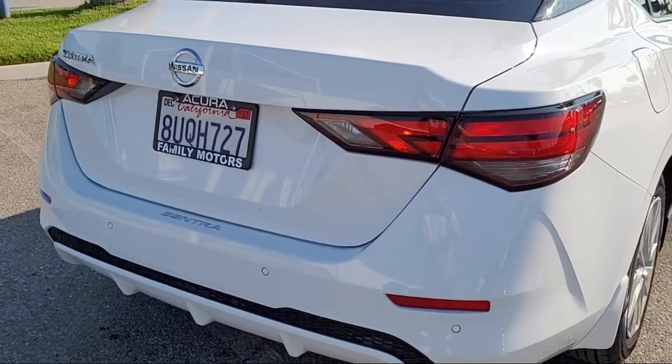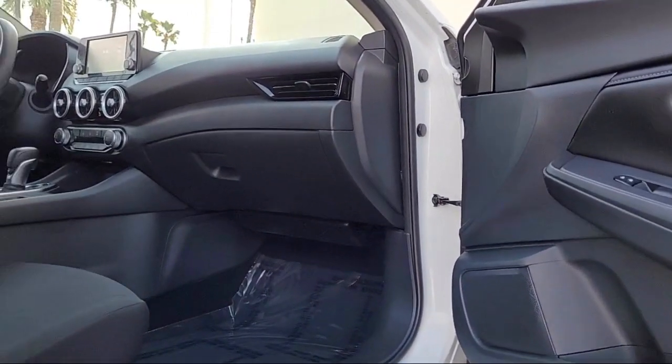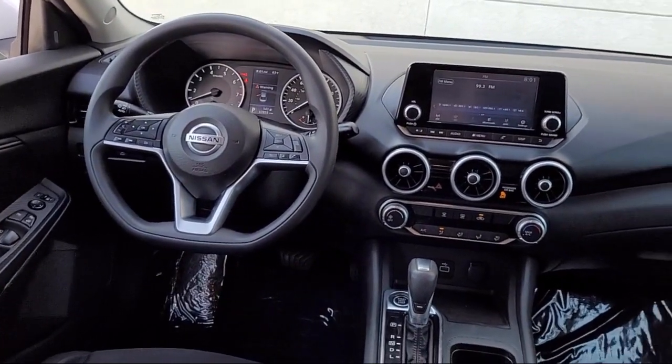It also features iPod MP3 input and has less than 40,000 miles on the odometer. Here at Family Motors Acura, we focus on creating a transparent, easy, and fun purchasing experience for our customers.